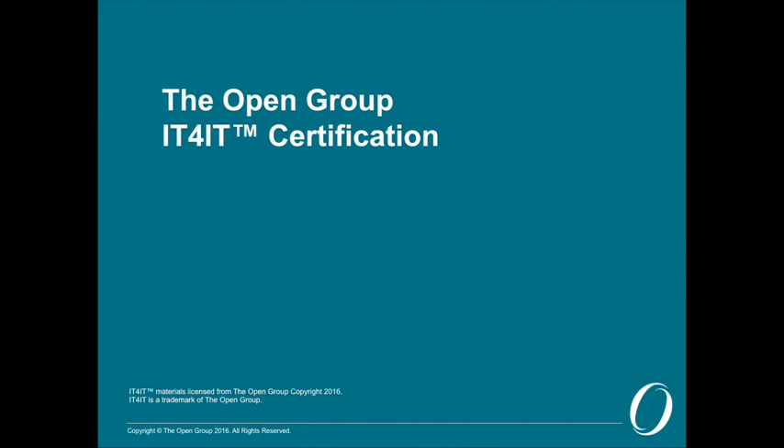The members of that forum have been working very hard since on a number of things. We've had the standard that we announced in October last year, the Reference Architecture Version 2. We've had the Manager's Guide that's been published since then. And today, we are pleased to announce that the IT4IT Foundation Certification Programme is open for business. It's live.